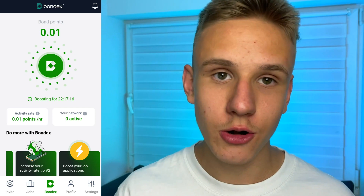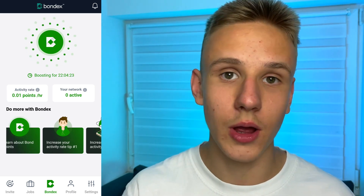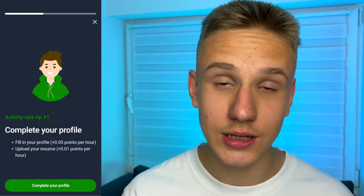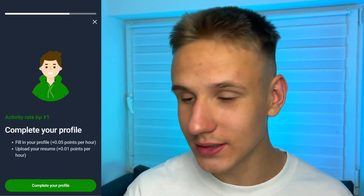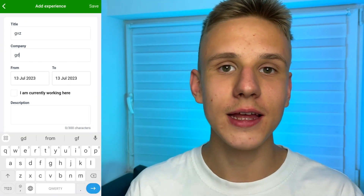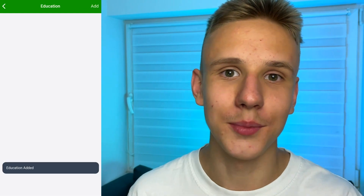As you can see, now I'm earning 0.01 Bond points per every hour. And if we scroll this page a little bit down, we can see some tips that can increase our earnings. The first tip is to complete our profile — if we fill in our profile, we will get plus 0.05 points every single hour. And if we upload our resume, we will get plus another 0.01 point every single hour. You don't even need to enter truthful information — you can just type some random symbols and the application will count it as a completed task.